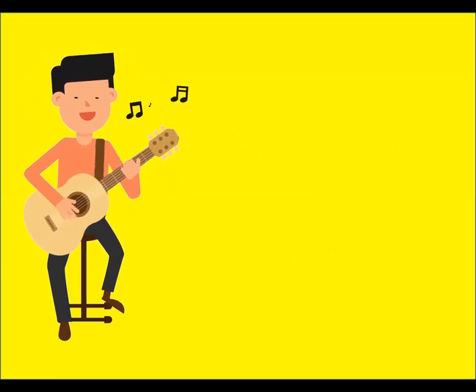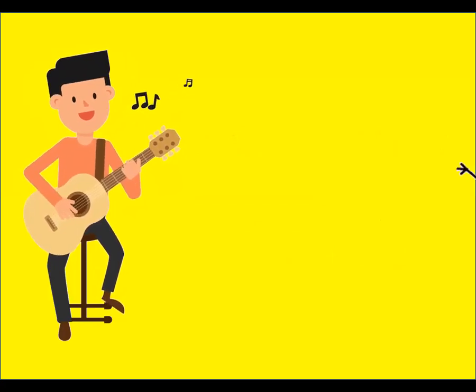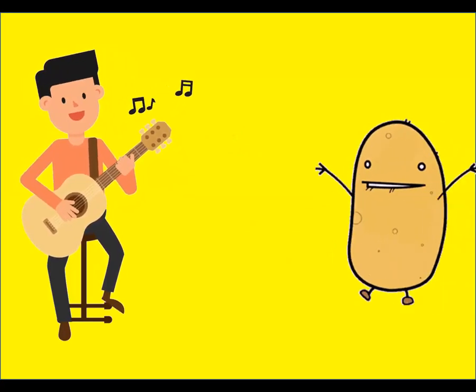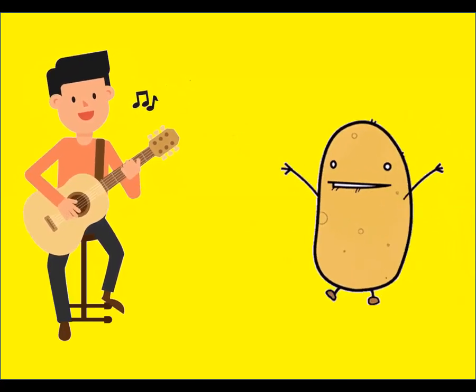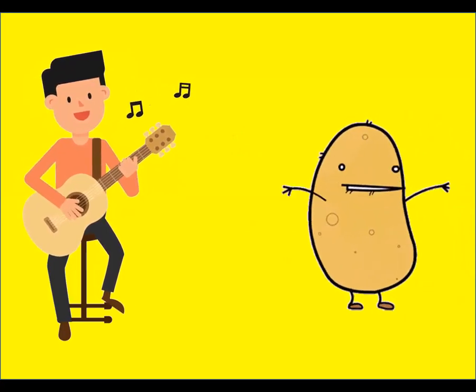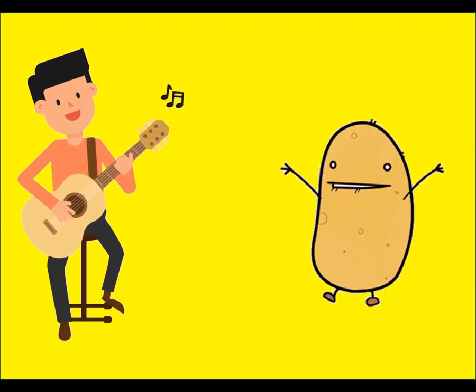Potato, potato, where are you? Where are you? Here I am, here I am. How do you do? How do you do? Potato, potato, where are you? Where are you? Here I am, here I am. How do you do? How do you do?